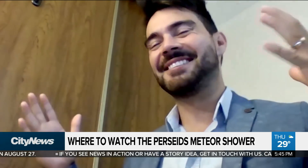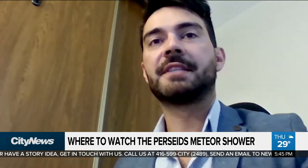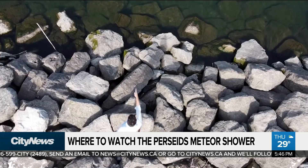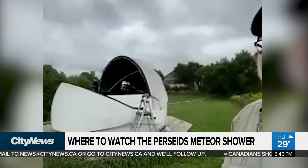If I'm standing at Lake Ontario looking out over the water with my back to the city, where should I be orienting myself to try and spot some of these things? Anywhere other than north is a good view, and anywhere with a big view of the sky. The shoreline of Toronto is a great spot — you're looking south, east, and west. It's just fun to watch.